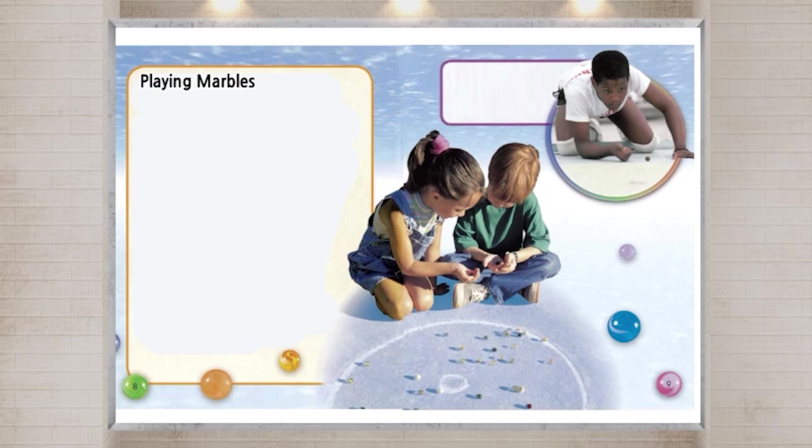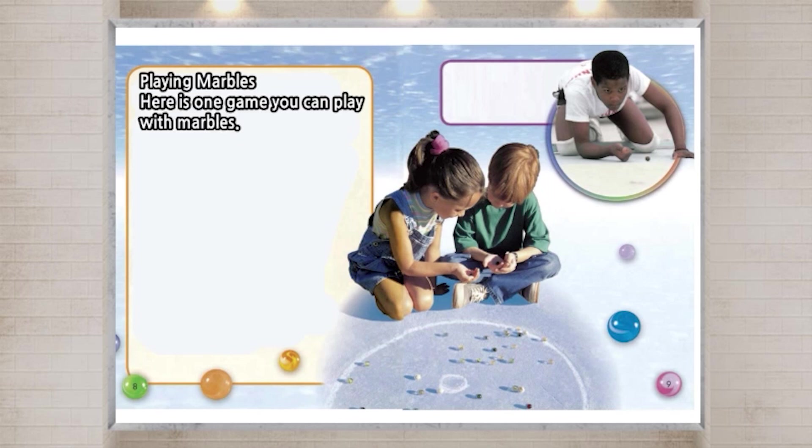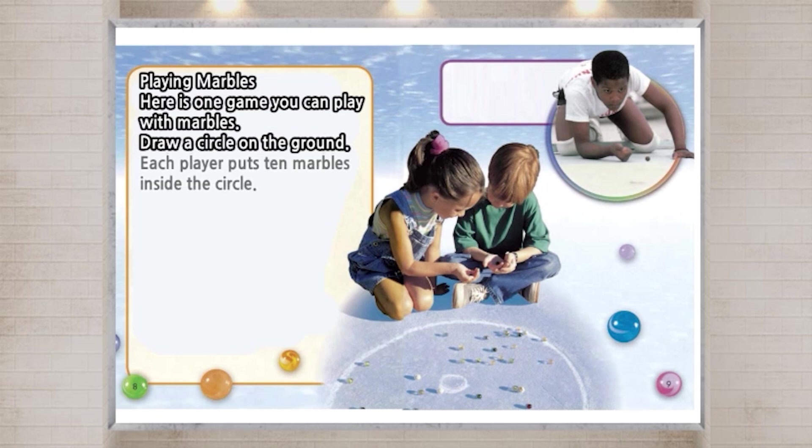Playing Marbles. Here is one game you can play with Marbles. Draw a circle on the ground. Each player puts 10 marbles inside the circle.